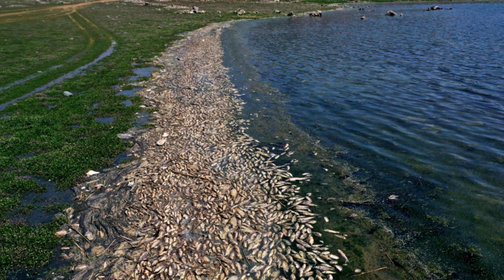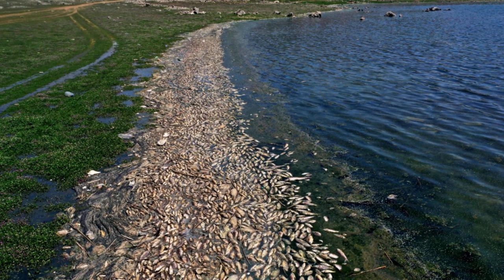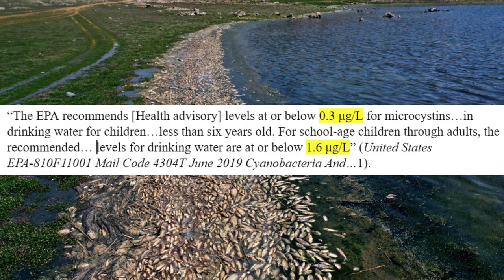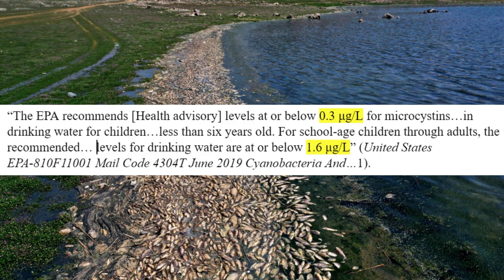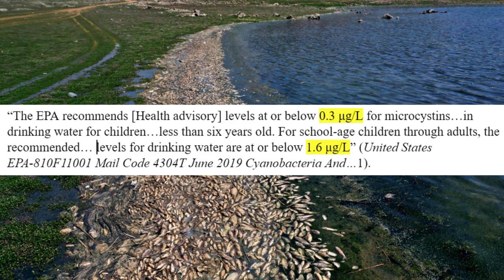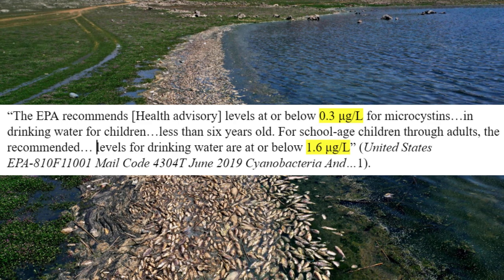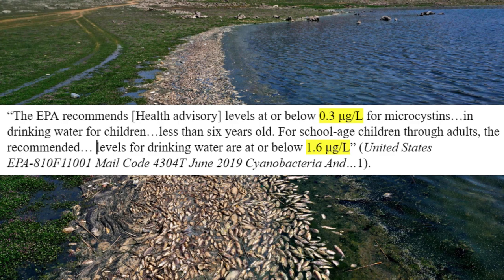The other issue with these blooms is that cyanobacteria release cyanotoxins, with the most prevalent ones being microcystins, abbreviated as MC. The EPA recommends health advisory levels at or below 0.3 micrograms per liter for microcystins in drinking water for children less than 6 years old. For school-aged children through adults, the recommended levels for drinking water are at or below 1.6 micrograms per liter.